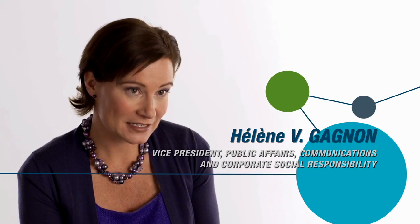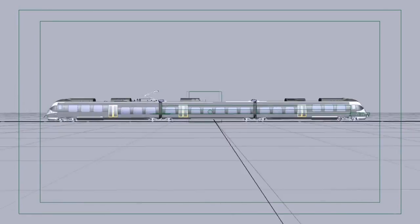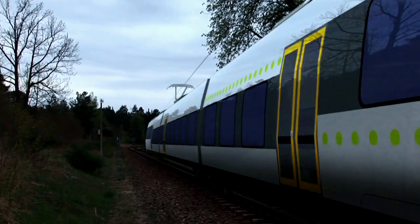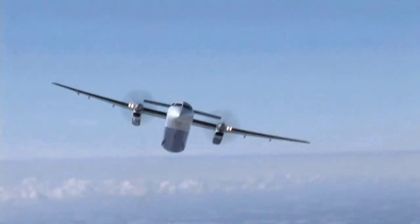Bombardier builds trains and planes. Everyone knows that trains are a sustainable mode of transportation, but what makes me really proud is knowing that Bombardier's products in aviation are actually contributing to a reduced environmental footprint. Our products are part of the solution, and we are demonstrating that aviation can also be a sustainable mode of transportation.